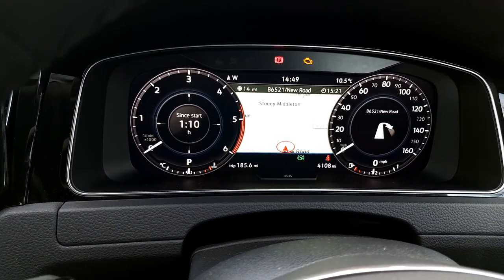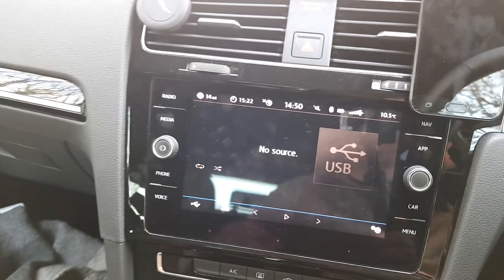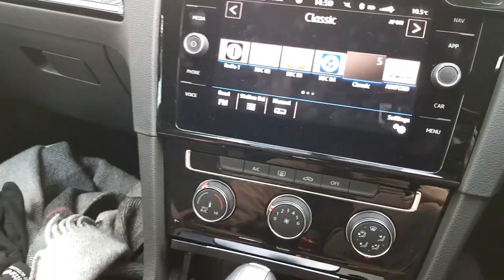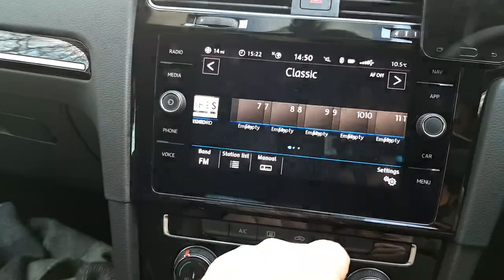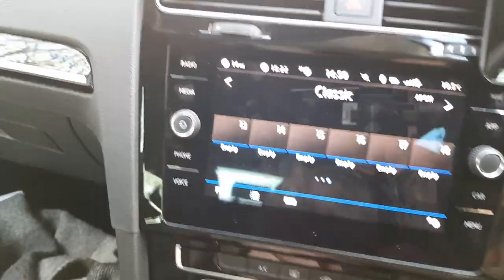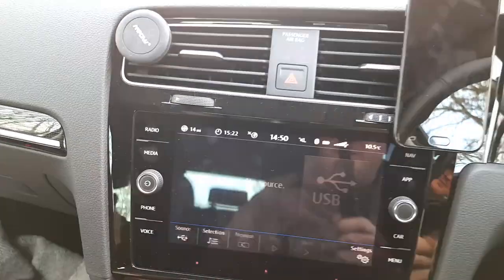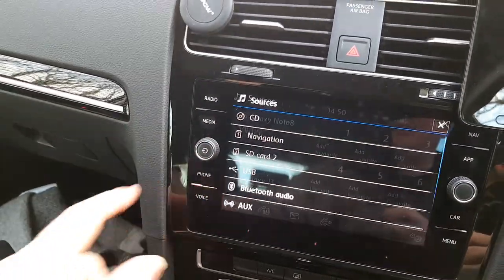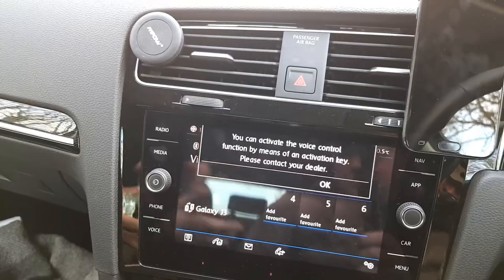Everything is changeable in the menus. The standard infotainment menu — sorry about all the glare, it's all piano black which I absolutely hate — shows your radio stations. You can have 18 presets stored. It's very reflective. Under media you can select Bluetooth audio, SD card, or auxiliary input.